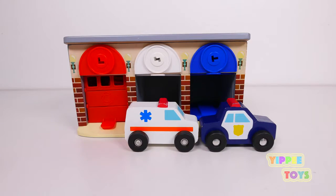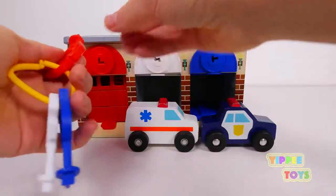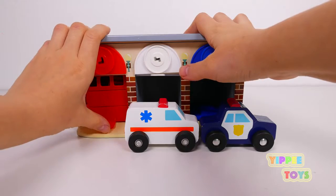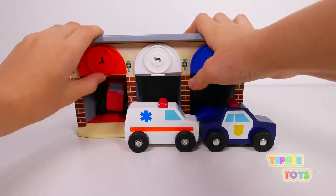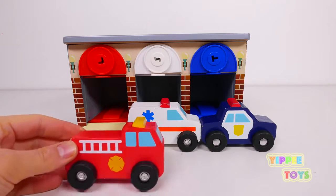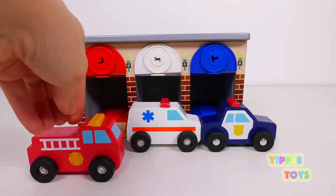Whoa! Now let's see who's in the red garage. I bet the red key is going to open the red garage. Let's see who's in there — is it a red vehicle? It is a red vehicle, and this vehicle is a fire truck!